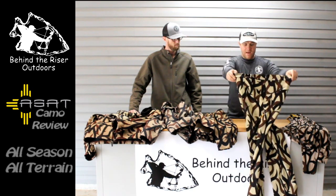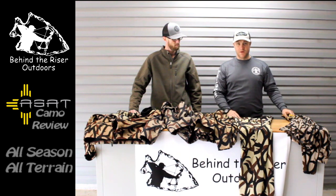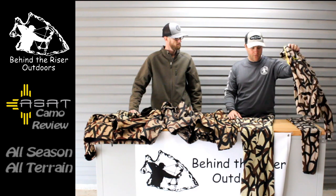We did our research — that's why we went with ASAT. The stuff works. It's not a pretty camouflage, but it works. We put it to the test; we hunted on it.